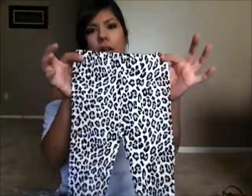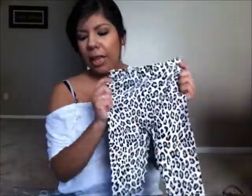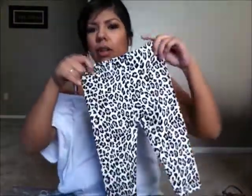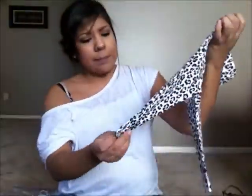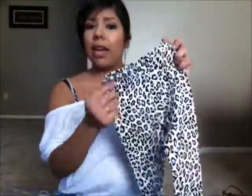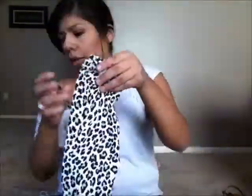I got these cute little leopard leggings. I had seen these on Friday when I went, but they were $3 and I didn't want to spend that on leggings, even though they looked like they're in great condition. I went today and they were still there, so I got them for $1.50. They're 12 months, so they're super cute.